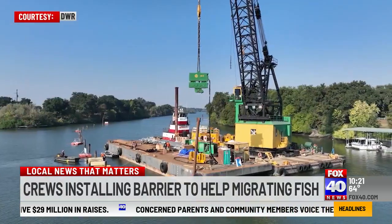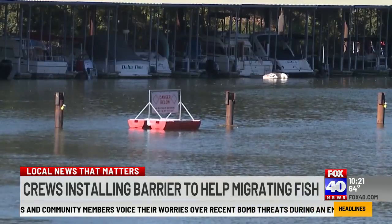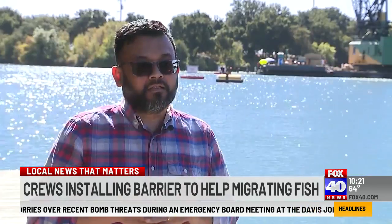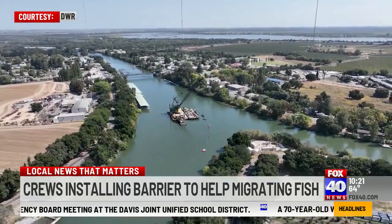The project cost is in the millions of dollars and it's paid for by the California Water Project, which balances the water needs of people and nature. So this is basically saving the juvenile salmon. In Walnut Grove, covering local news that matters, Dennis Shanahan, Fox 40 News.